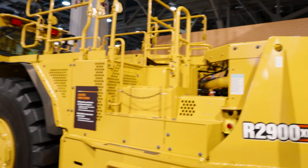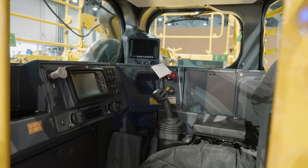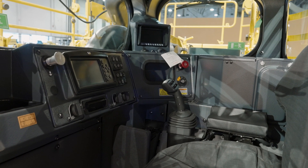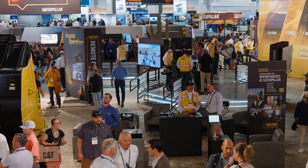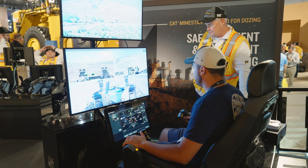These loaders are also equipped with MineStar collision awareness, which enhances situational awareness by alerting operators to potential hazards and preventing interactions between equipment and personnel. We're showing a simulation of Command for underground in one of our three remote operator stations located on the show floor.